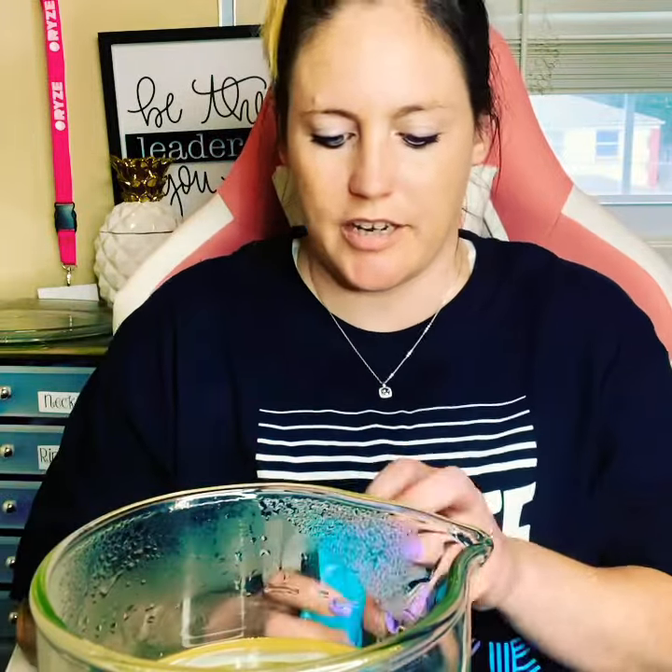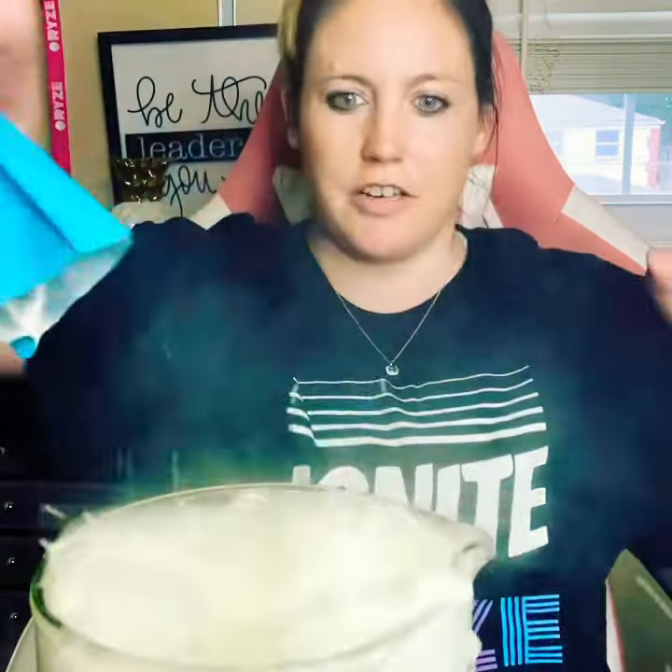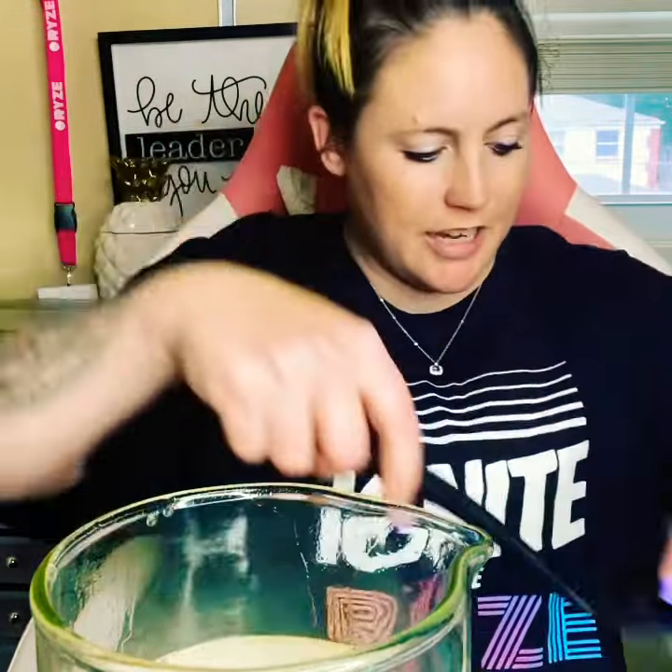Hey! This is how we do a bomb reveal, you guys. This is a ring size 9. It goes everywhere, we fizz it, and it comes out in a plastic ball.